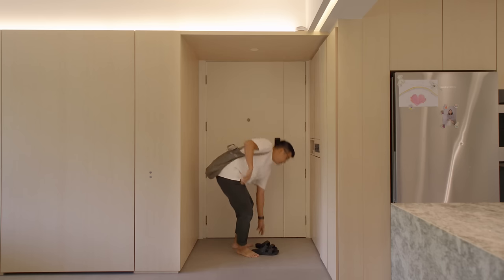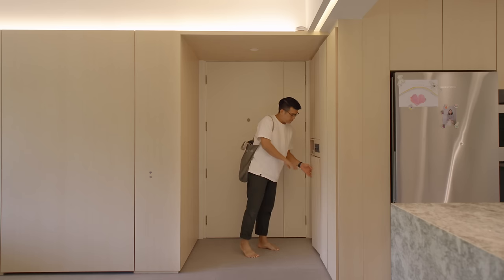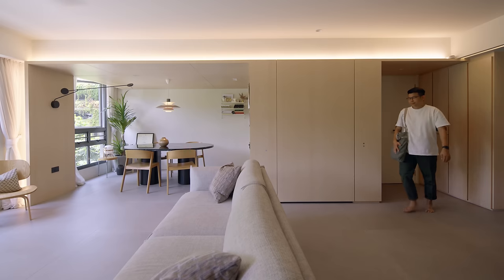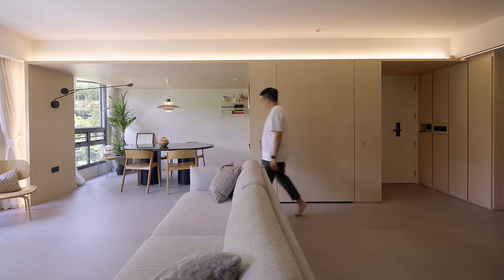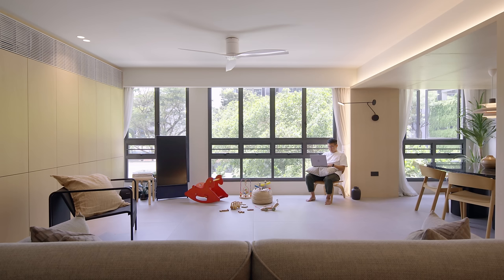When you first entered the house, you would see that we lowered the ceiling of the entryway, and then you would be greeted by a sudden expansion of space. That was what we wanted — for us as a family to feel when we entered the home, but at the same time for our guests who come in. In the living room, there is actually a lot of floor space, and we kept the furniture and things around it as minimal as possible.